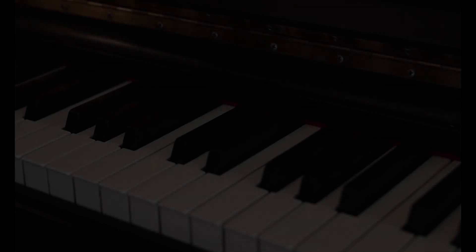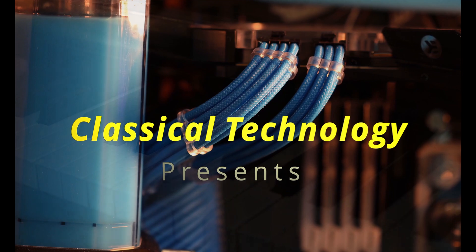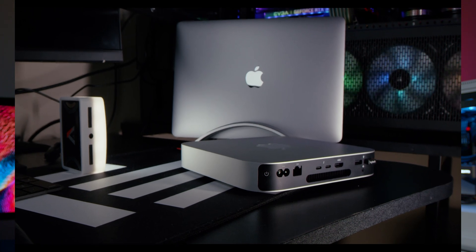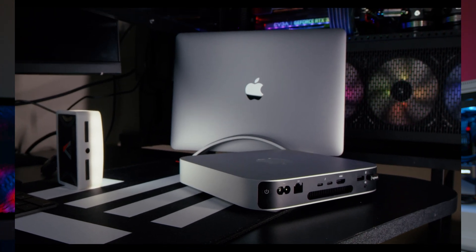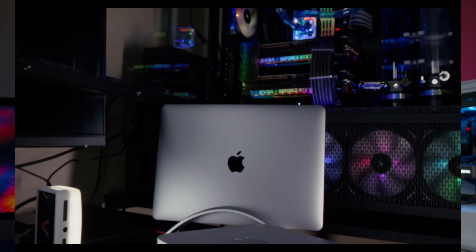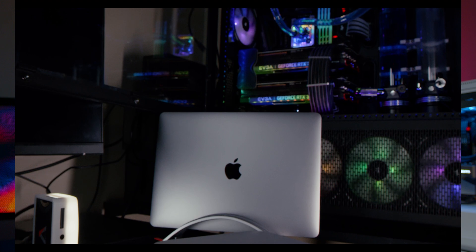Apple recently released their M1 Macs with their own chip, and some of the performance gains are actually pretty shocking. Let's talk about these new M1 Macs. Apple recently released the Mac Mini, the MacBook Pro, as well as the MacBook Air. We're going to talk more about the Mac Mini and the MacBook Pro, as they have a little bit better thermals and thus a little bit better performance than the MacBook Air.